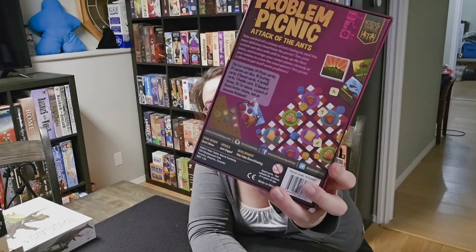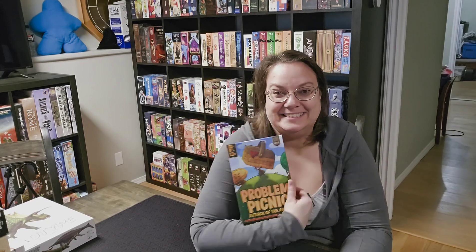I also picked up Problem Picnic: Attack of the Ants. I really enjoy KTBG games — every game I've played from them I've quite enjoyed, so might as well add another one to my collection. In true KTBG fashion, I know this game is going to be gorgeous and cute.